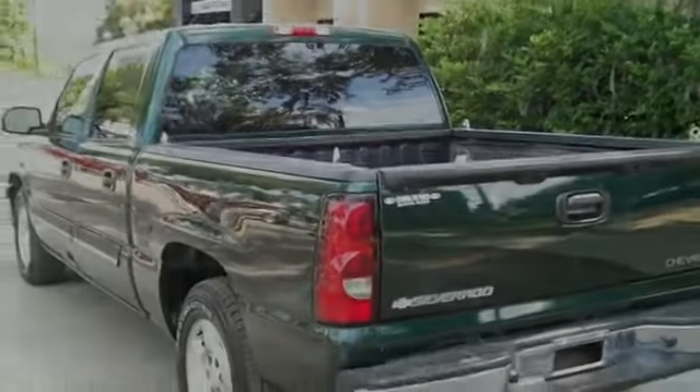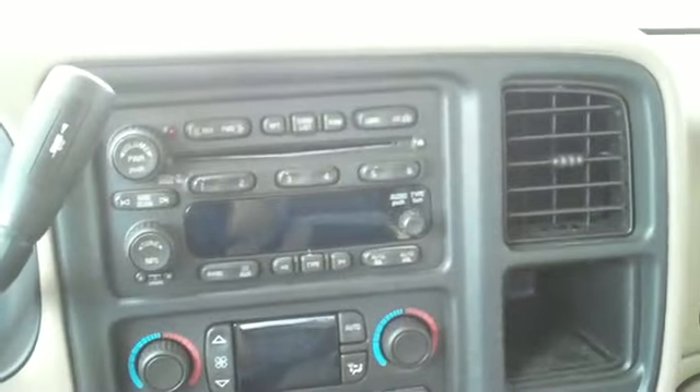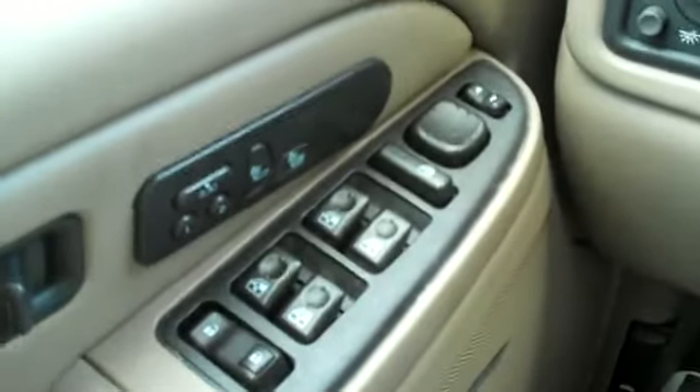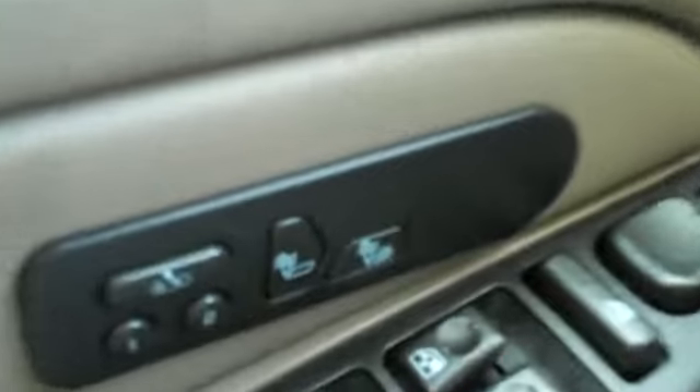Now let's take a look inside. This truck has a CD player with AM/FM radio, media controls on the steering wheel. You also have a driver information center, cruise control, power windows, locks and mirrors, power driver and passenger seats, heated front seats, and front airbags.